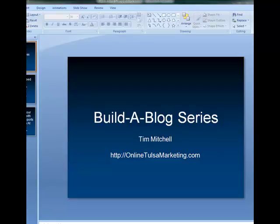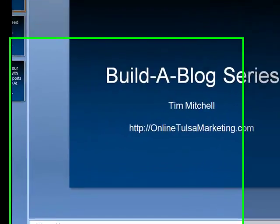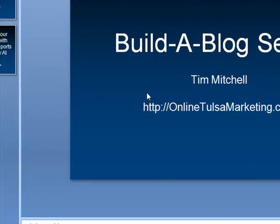Hey guys, Tim Mintle here. I wanted to give you a few tips on the Build the Blog series. This is going to cover tips and tricks that you can do to help your blog out.